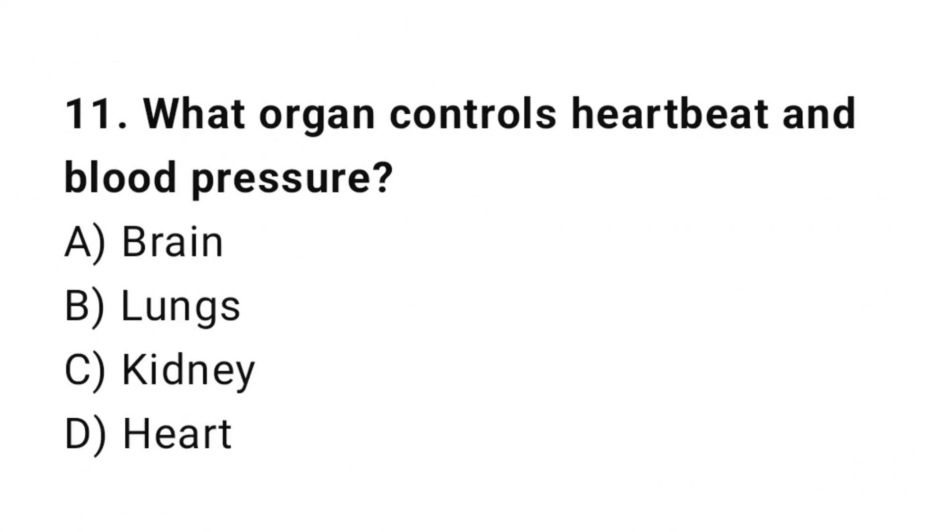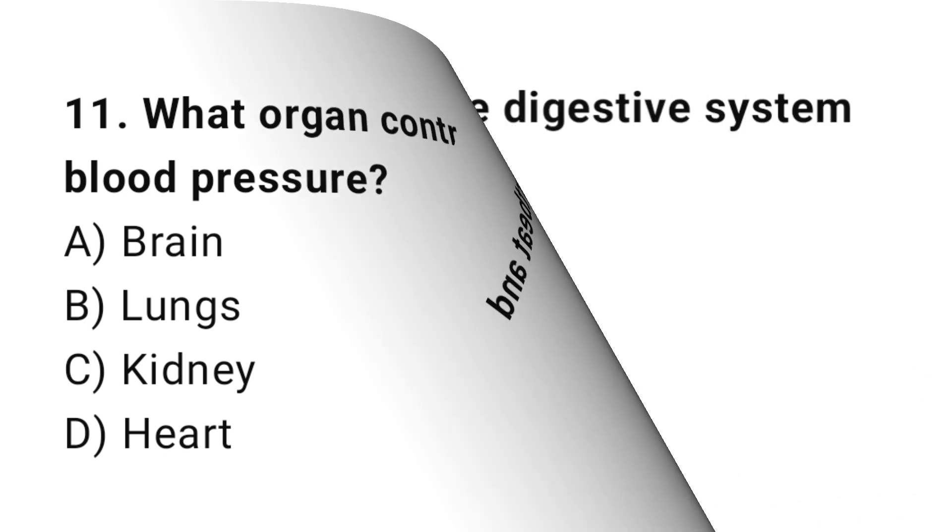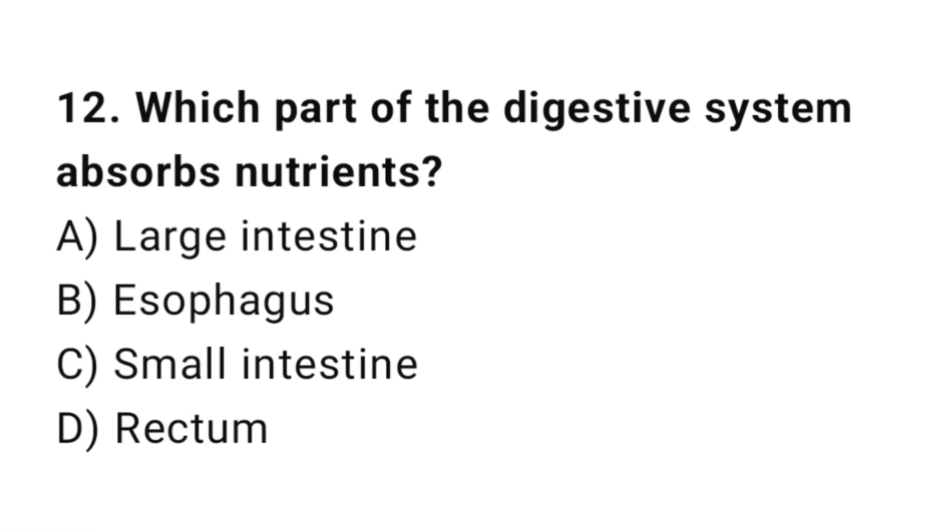Q11: What organ controls heartbeat and blood pressure? The correct answer is D, heart. Q12: Which part of the digestive system absorbs nutrients? The correct answer is C, small intestine.